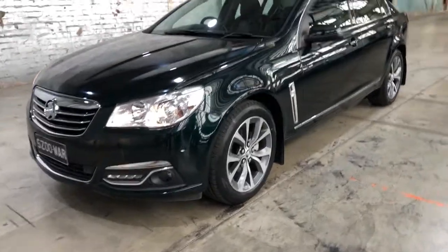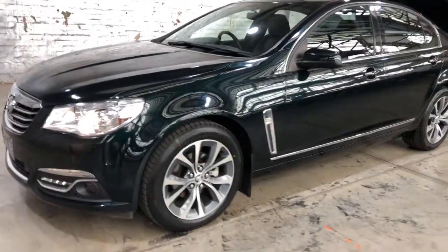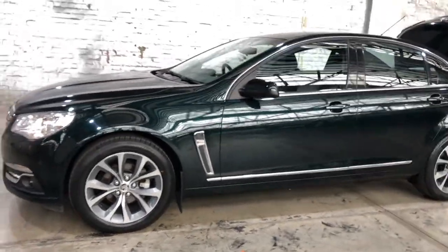Hi guys, welcome to Zupacars Warehouse and thanks for your inquiry. Here we have our 2013 Holden Calais.